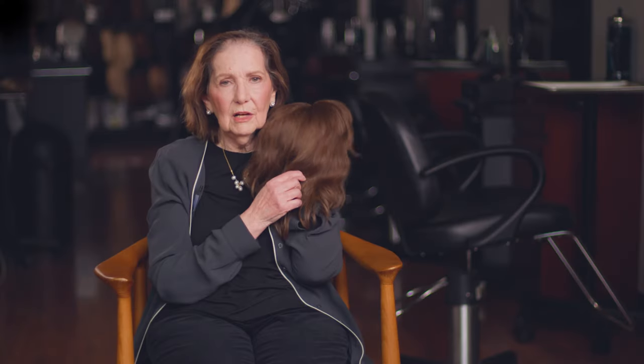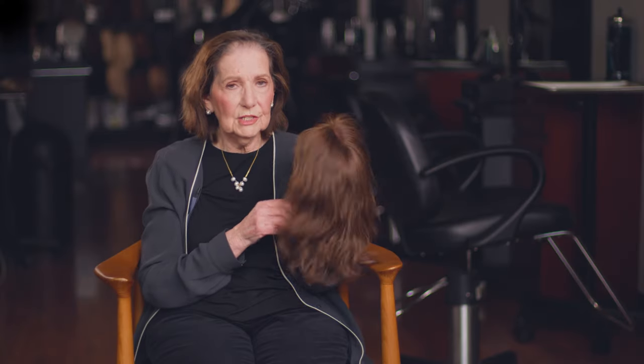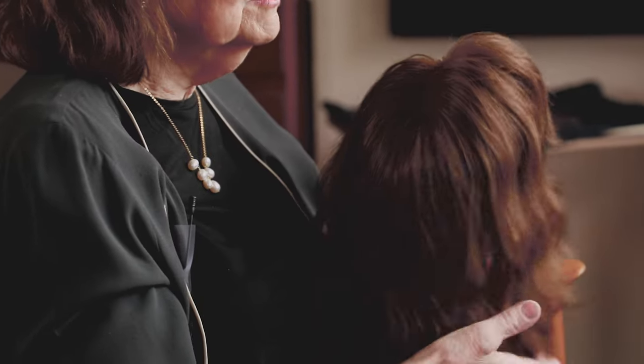In matching the hair piece to your own hair, you have to make sure that the color is correct and the texture is correct. My hair tends to be naturally curly, so I like to wear it like this most of the time. But there are times when I might want to blow out my hair and the hair piece, which is very easy to do, so that they look the same.